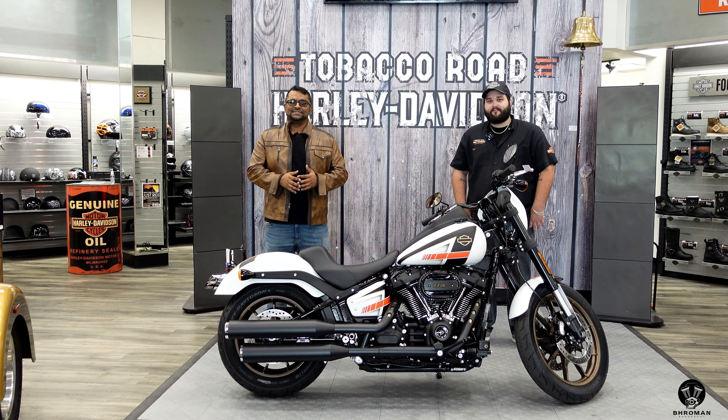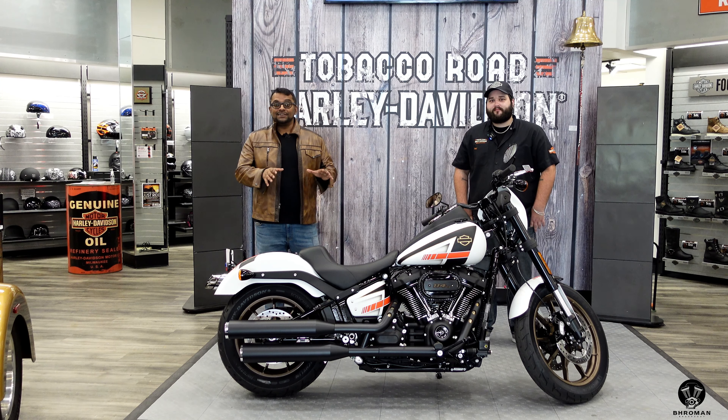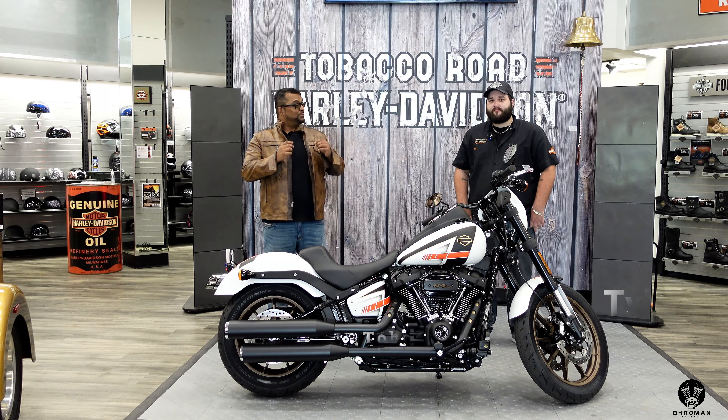Yo, what's poppin — welcome to Bro Man Rhapsody, this is where we review cars and motorcycles. I'm the host of motorcycles and the Punk does the cars. Today we're at Tobacco Road Harley-Davidson in Raleigh, North Carolina with Tyler.